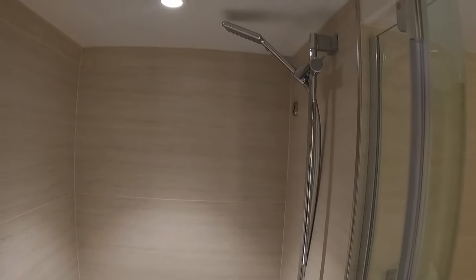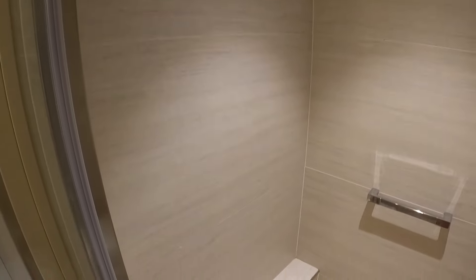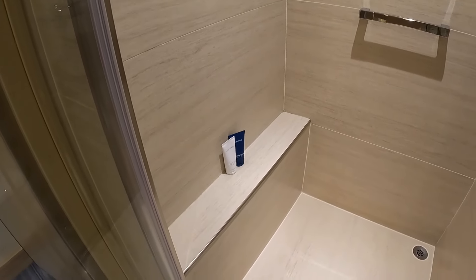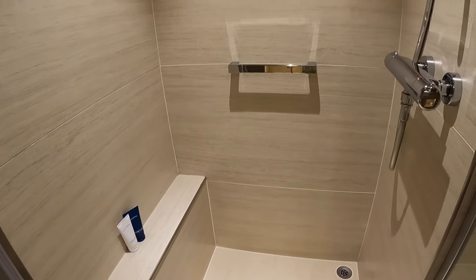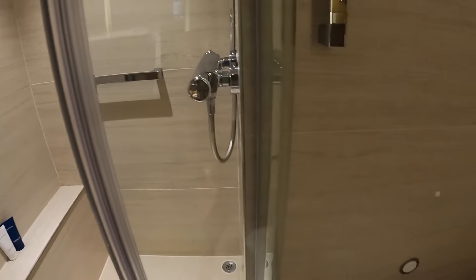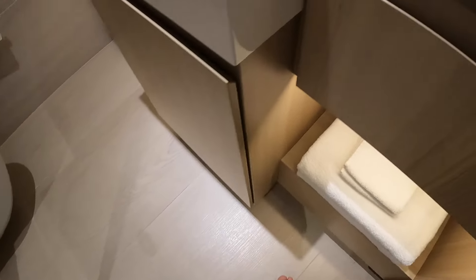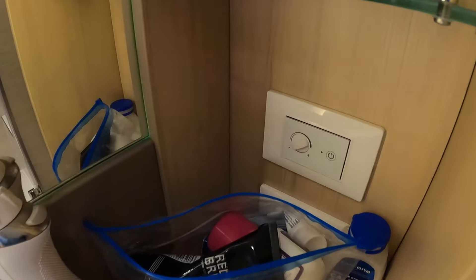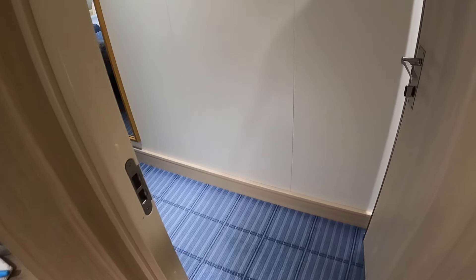Looking at the shower — there's an adjustable shower head. You do have a clothesline that will come across so you can hang your bathing suits and such. A little shelf there helps you keep things within arm's reach. I should point out that this floor has a switch and it can be heated — so you have a nice heated floor for comfort in cooler weather.